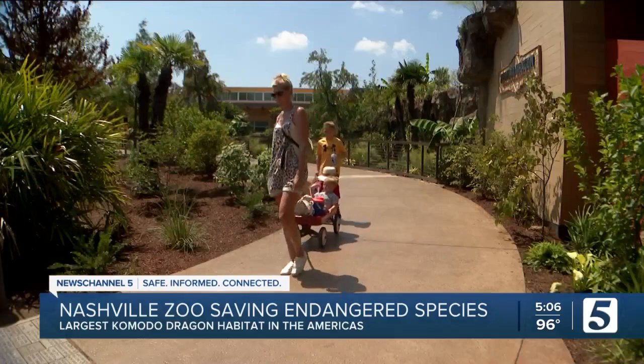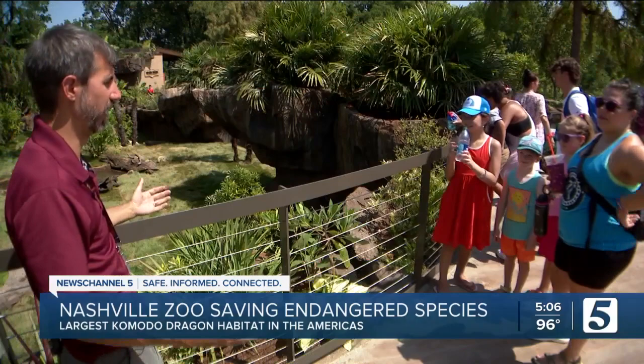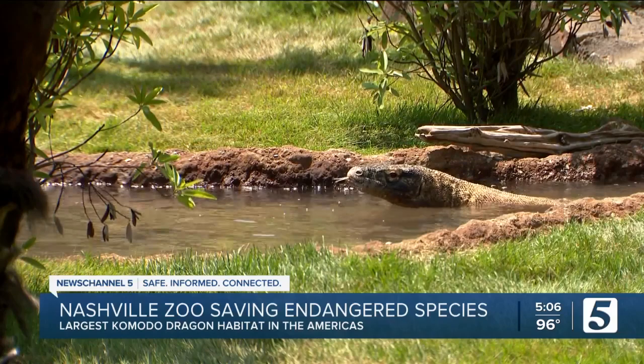They're the heaviest lizard on Earth and can weigh more than 300 pounds. In the wild, they come together to breed and reach up to 10 feet in length — males get a lot bigger. Their bites can be deadly.